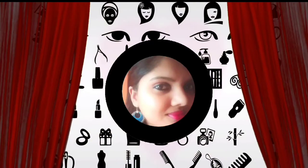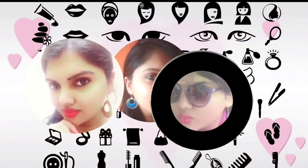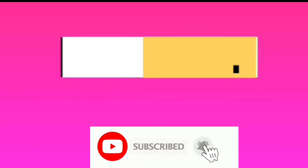Hi everyone, welcome back to my channel Super Mother Sandhya, this is Sandhya here. In this video today I will be talking about some of the things that we need to add to our beauty skin routine, and that is cleansing, toning and moisturizing.